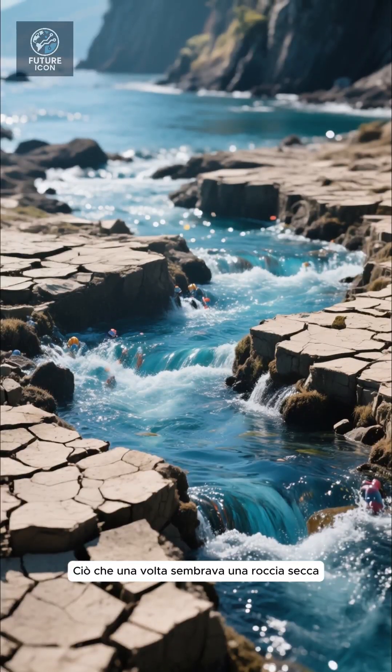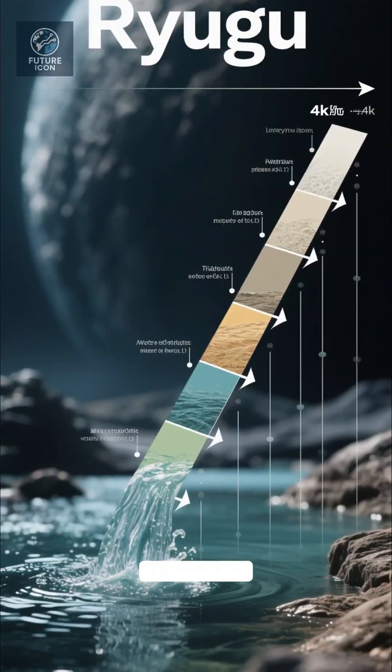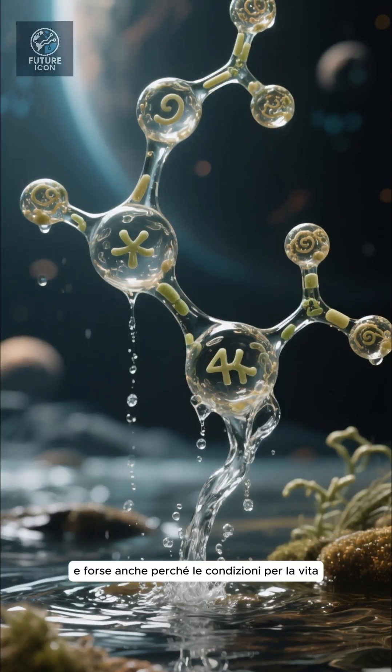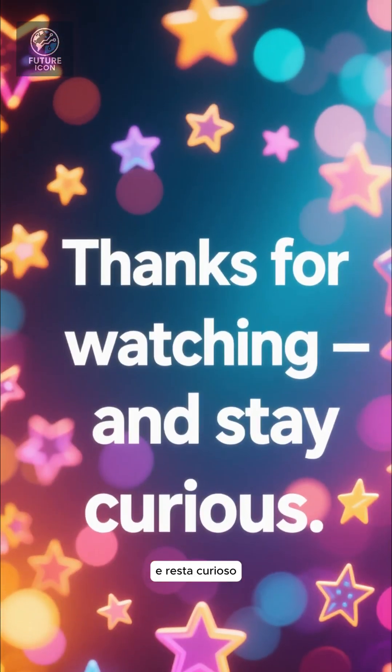What once seemed like a dry rock frozen in time may actually have been wet and dynamic. The evidence of flowing water on Ryugu doesn't just tell us where water was — it tells us when, how, and maybe even why conditions for life might have been richer than we imagined. Thanks for watching, and stay curious.